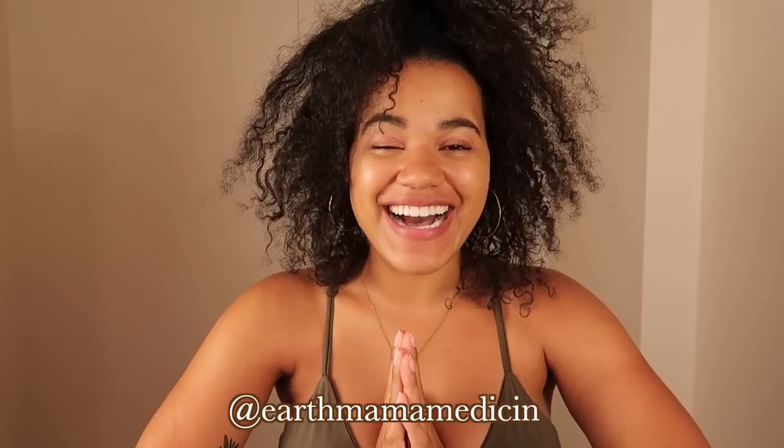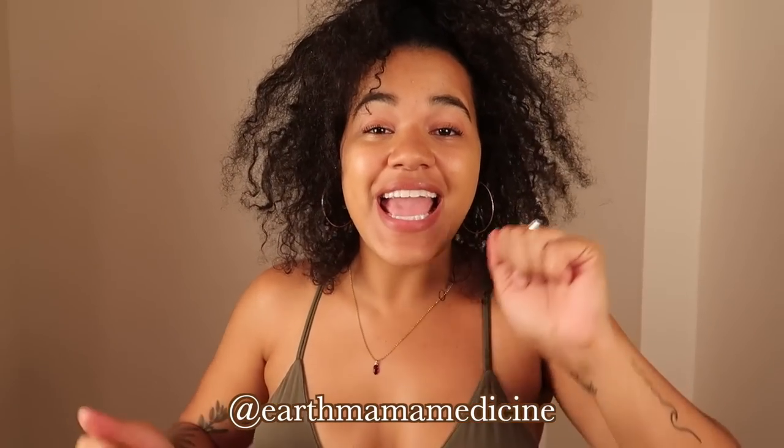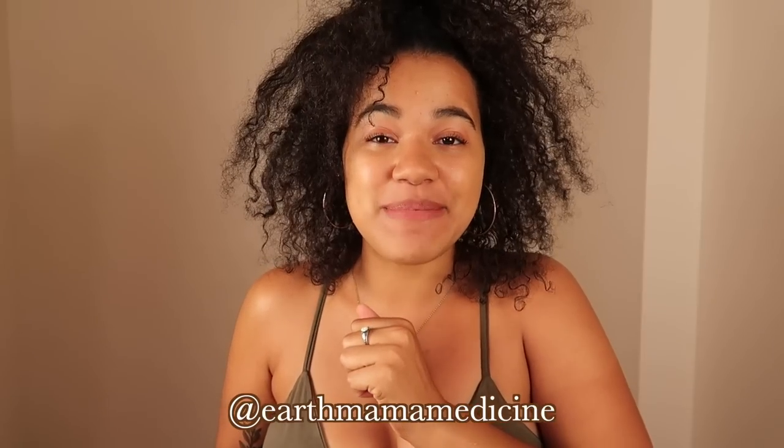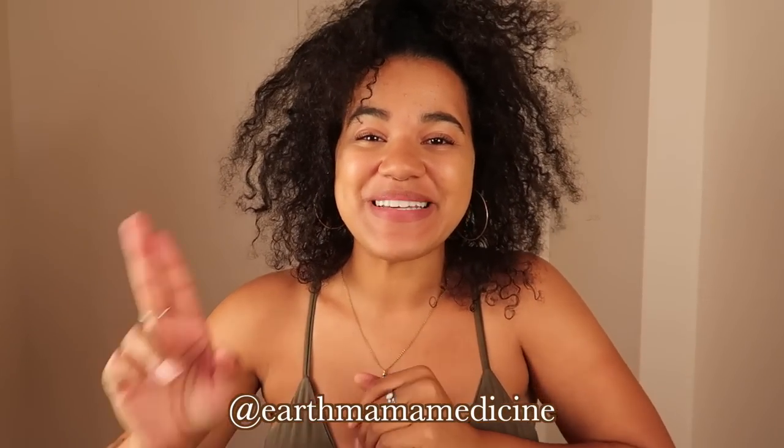All right everyone, that's it for this fun little video — my camera is about to die! Thank you for watching. Don't forget to hit the subscribe button, hit the thumbs up, and visit the link below to check out some of the things in the Earth Mama Goods Shop. I love you all — I'll see you in the next video. Peace!